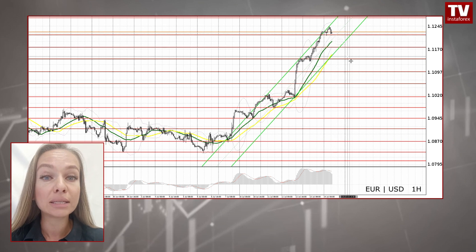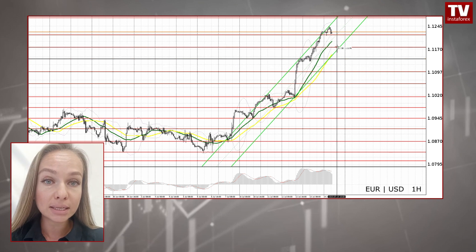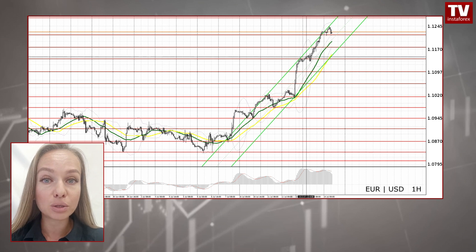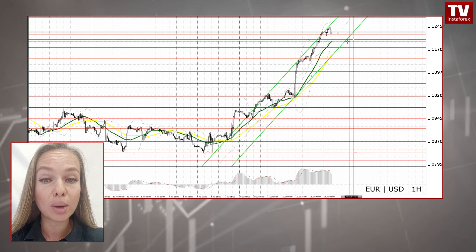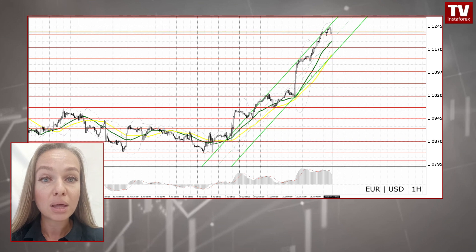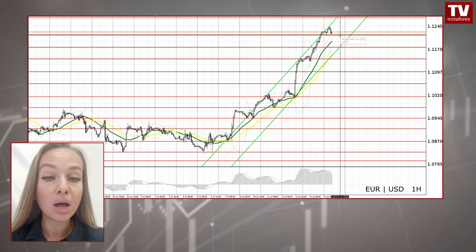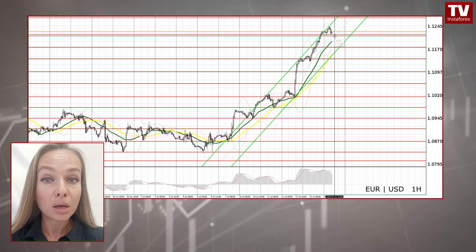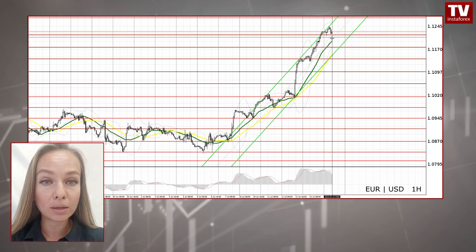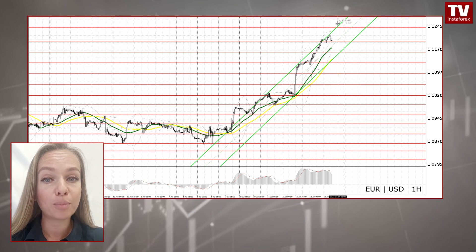Alternatively, in the event of a continued rise followed by a false breakout at 1.1271, a sell signal will be generated. In this case, bears will try to drag the price down to 1.1216. If the price fixes below this mark and tests it from the bottom up, the market will face a deeper correction with the euro sliding to 1.1175 and 1.1138. If bulls take the lead at 1.1271 and push the price further up, it would be a wise decision to go short on a rebound at the level of 1.1310, to catch an intraday correction of 30–35 pips.